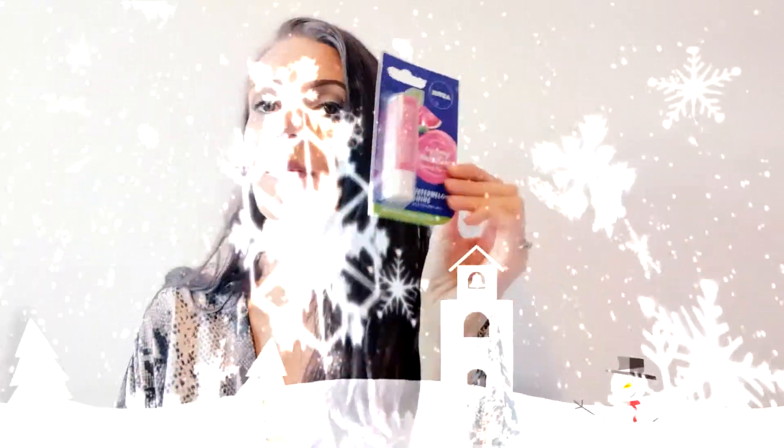Number three is a Nivea Lip Balm Watermelon Shine with Natural Oils. Winter's coming, so I thought a nice Nivea moisturising lip balm. My lips are really dry and I was like, maybe I need one too. Would be a good idea. So that is the next product on the list.